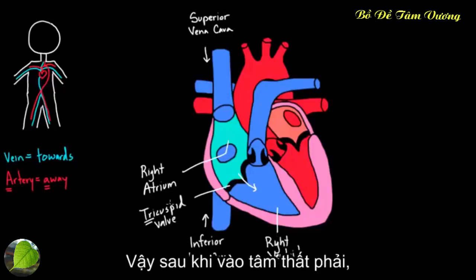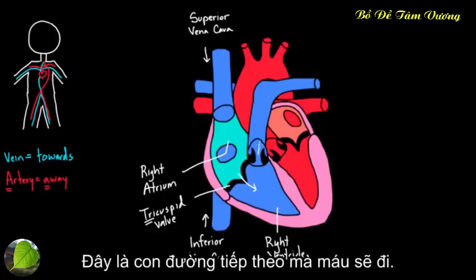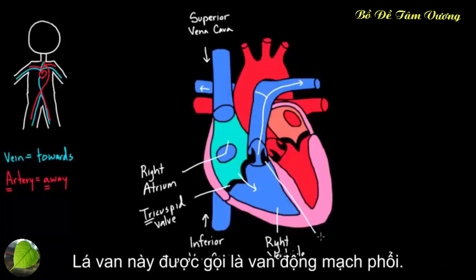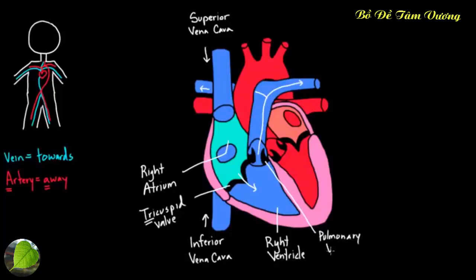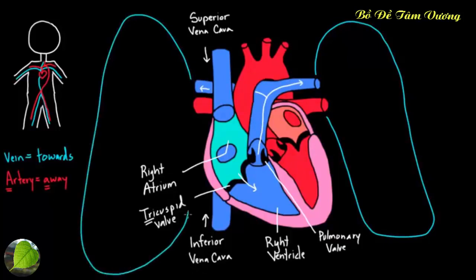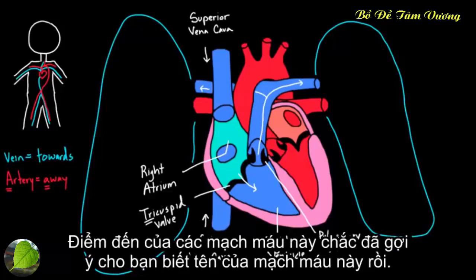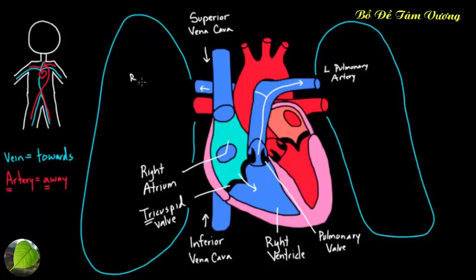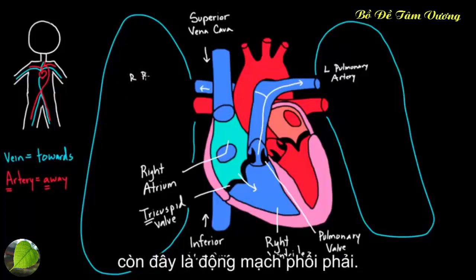Blood goes into the right ventricle, and next it moves into a vessel that splits, but first it must pass through the pulmonary valve. The word pulmonary means lungs. The blood then travels into the left pulmonary artery and the right pulmonary artery — they are arteries because they take blood away from the heart — heading to the left lung and right lung respectively.